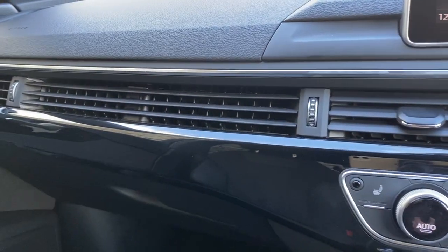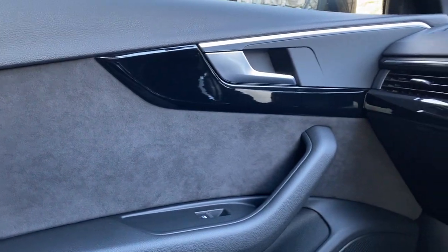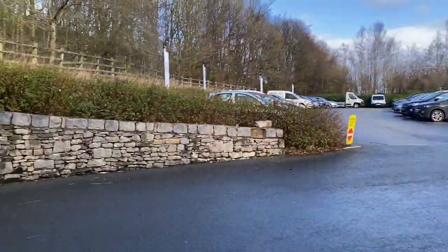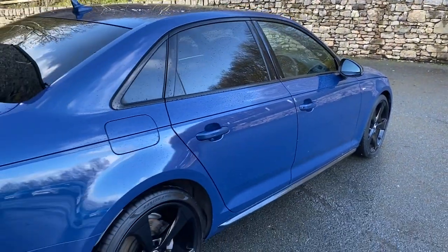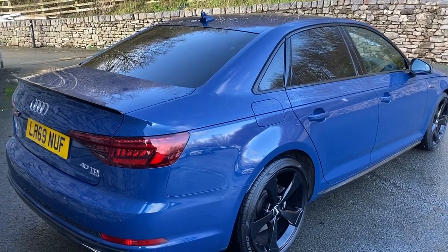There's a nice gloss black finish across the inside of the car, keeping in with the theme from the outside. All the bodywork is excellent on this car, and it has just over 12,000 miles, registered September 2019.